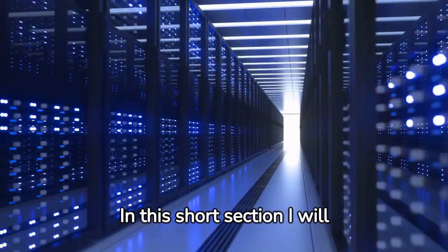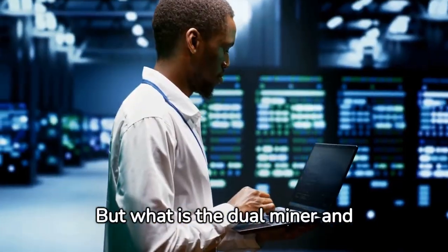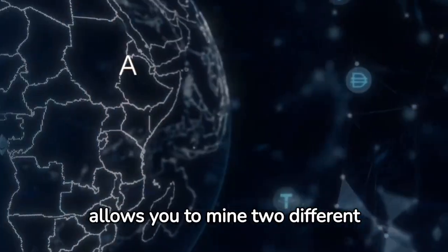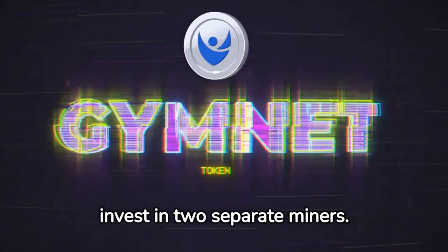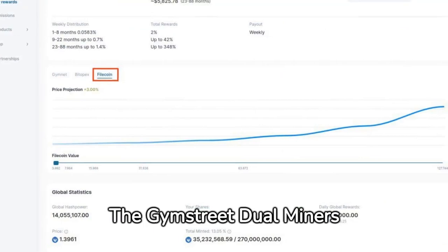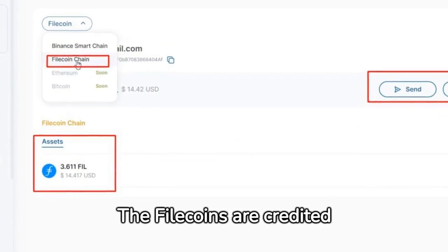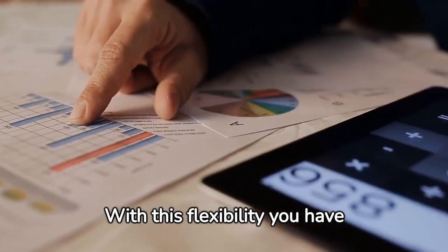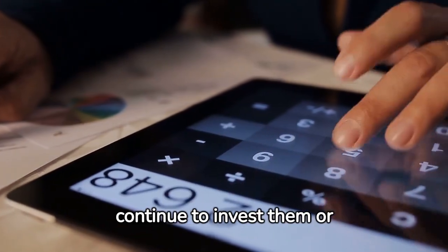In this section, I will show you what dual miners are and how you can generate income through them on a daily basis. The dual miner is a revolutionary new mining device that allows you to mine two different cryptocurrencies at the same time, meaning you can earn double rewards without having to invest in two separate miners. Simply visit the Gymstreet website and purchase miners. The Gymstreet dual miners distribute Gymnet tokens every day, which you can have paid out daily. The filecoins are credited weekly and are then available for you to either accumulate, reinvest, or withdraw directly. With this flexibility, you have absolute control over your rewards.